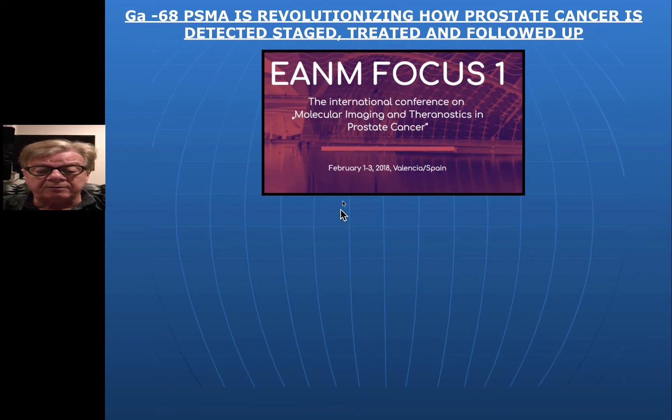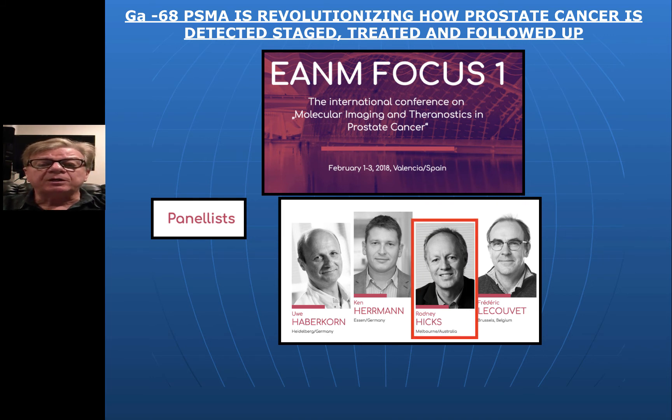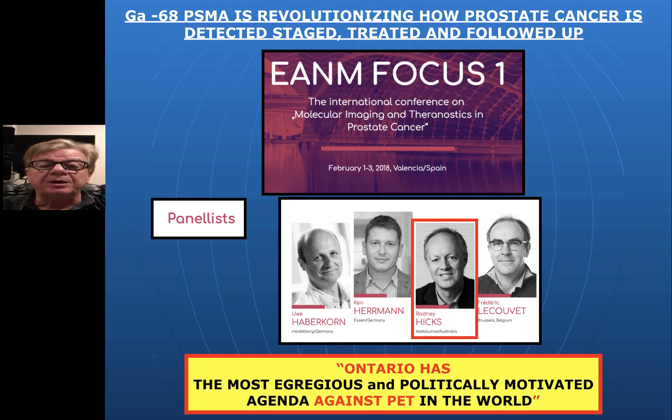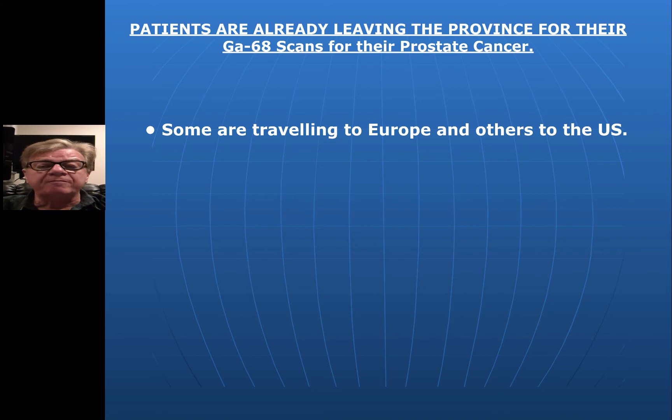This has created such a buzz that in Valencia, Spain in February 2018, the European Association of Nuclear Medicine held a focus group dealing with one issue only: molecular imaging and theranostics in prostate cancer. It was a massive meeting with about 34 panelists. I have used this group, and in particular Dr. Rodney Hicks, because those who've seen my previous videos know that Dr. Hicks said to me — and I quote — 'Ontario has the most egregious and politically motivated agenda against PET that harms our patients, like our prostate cancer patients, in the world.' I know from talking to my urology colleagues that patients are already flying to Germany and the U.S. to get modern investigation and management of their prostate cancer.